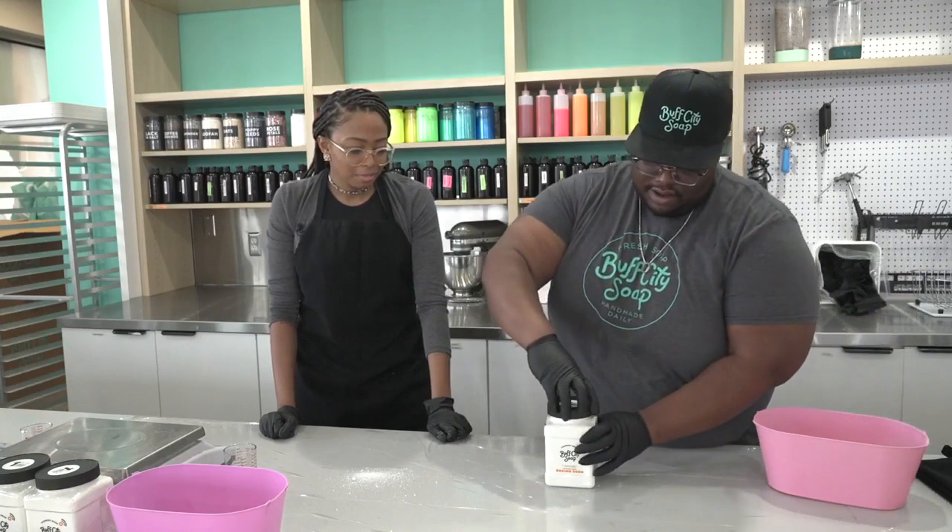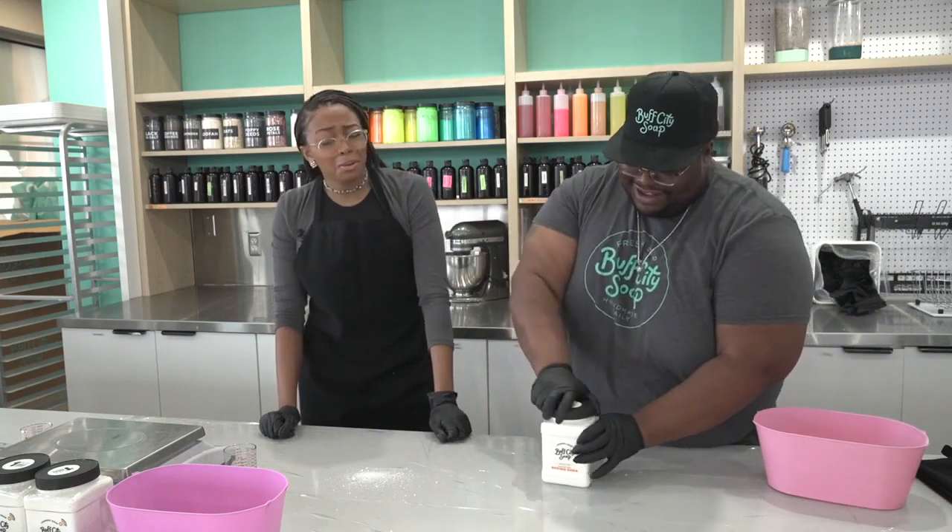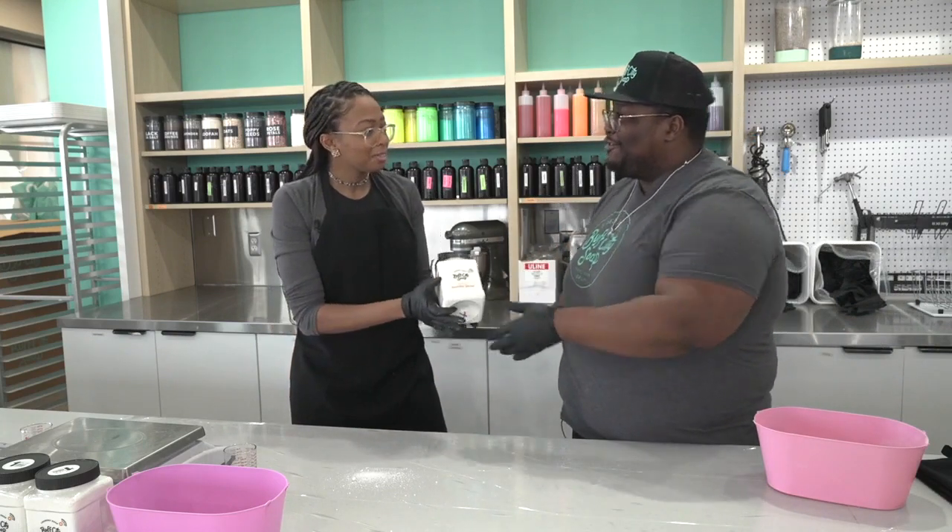For Fox 47 News, I made some laundry soap. I'm your neighborhood reporter, Tiana Jenkins.